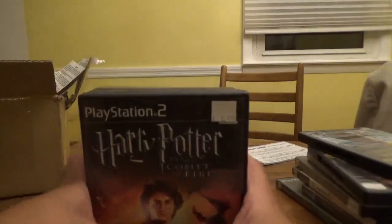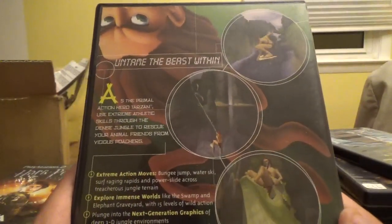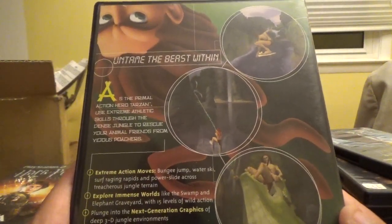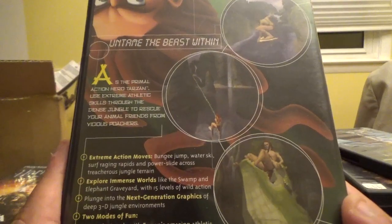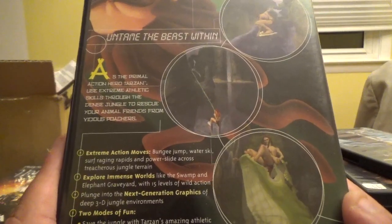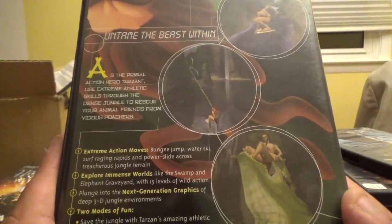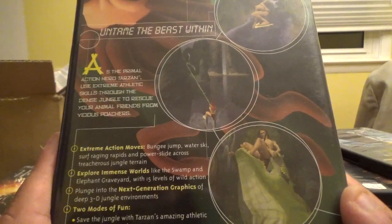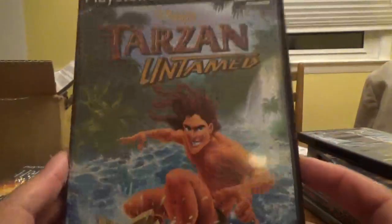Now we get right to the Disney games I picked up for the PS2 at Mr. Deals. First up from Ubisoft is Disney's Tarzan Untamed. As the primal action hero Tarzan, use extreme athletic skills through the dense jungle to rescue your animal friends from vicious poachers. You can bungee jump, water ski, surf raging rapids, and power slide across treacherous jungle terrain across 15 levels of wild action.